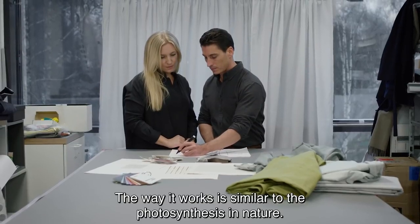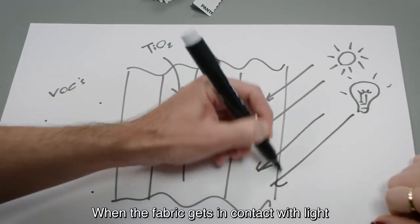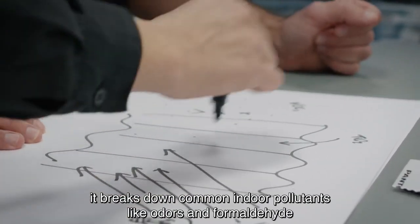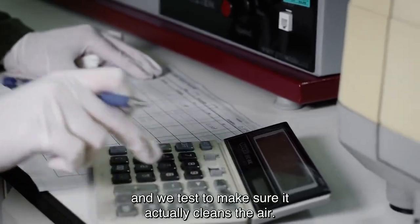The way it works is similar to photosynthesis found in nature. When the fabric gets in contact with light, it breaks down common indoor pollutants like odors and formaldehyde. And we test to make sure it actually cleans the air.